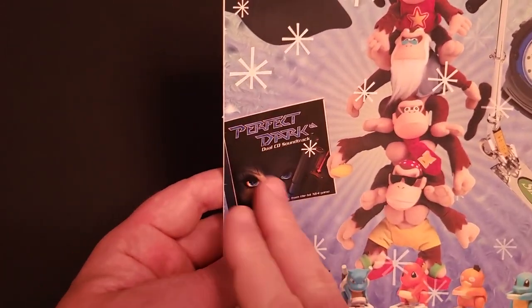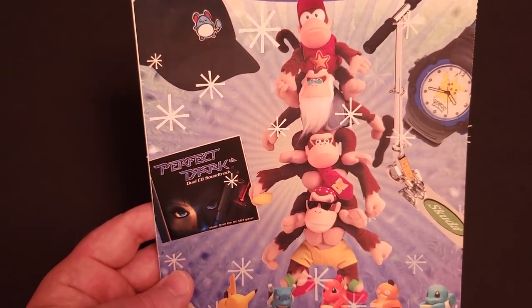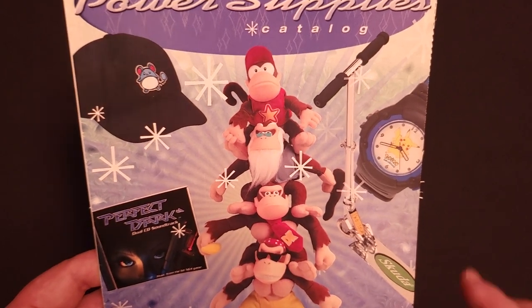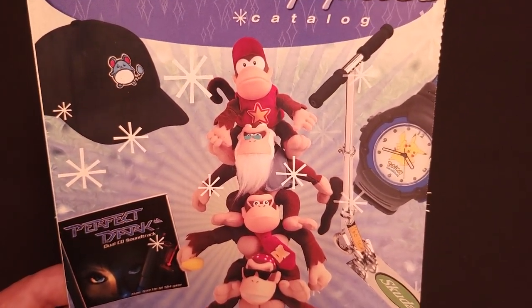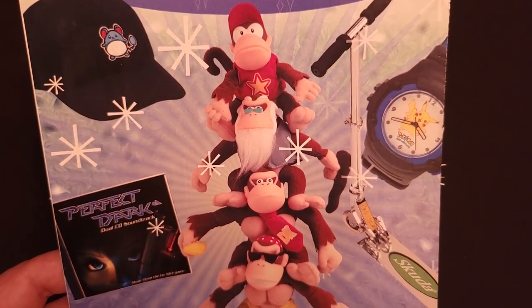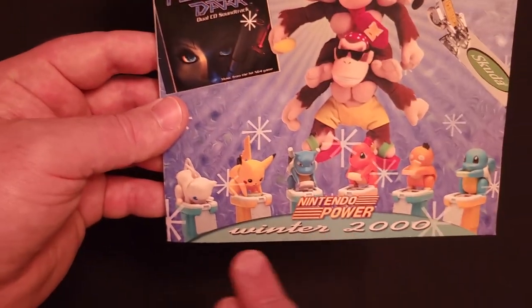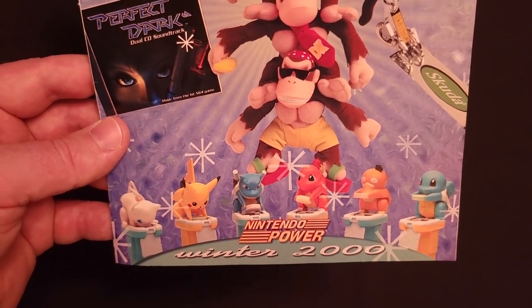Anyway, we have a Perfect Dark soundtrack, the Donkey Kong collectibles, the plush dolls, looks like a Pokemon watch, some type of folding scooter — it's a Scooda, not Razer brand — and then a better look at the Pokemon candy dispensers. Let's dive in.